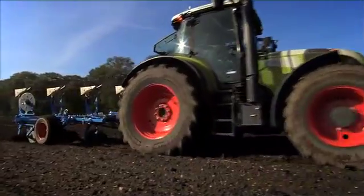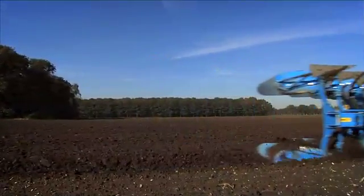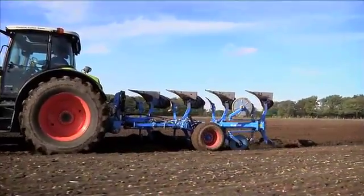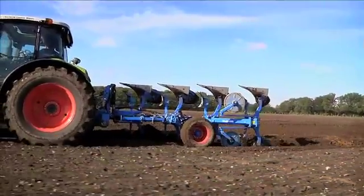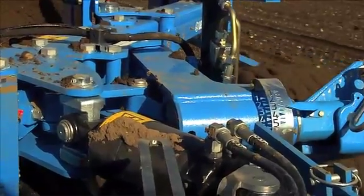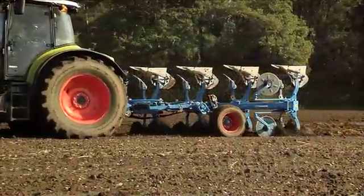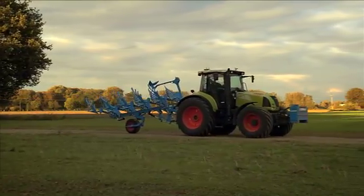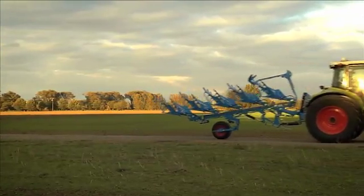Another important step toward the perfectly plowed field is the hydraulic depth wheel — an extra feature that's well worth it. A plow has to move horizontally through the soil so that all plow bodies create a level soil horizon. If the working depth is changed, the depth wheel can be adjusted hydraulically from the seat of the tractor while plowing. For safe transport on the roads, the Uveil is locked into the central position over the depth wheel and can be maneuvered easily.